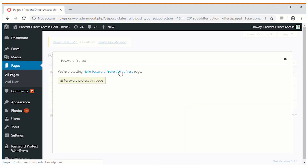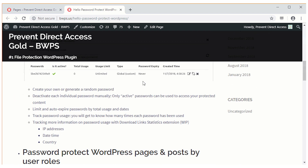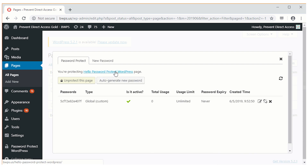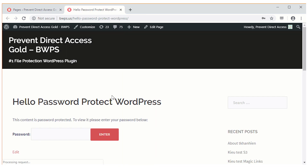When users enter a specific password and unlock your WordPress website, they will be immediately redirected to a certain page corresponding with that password.